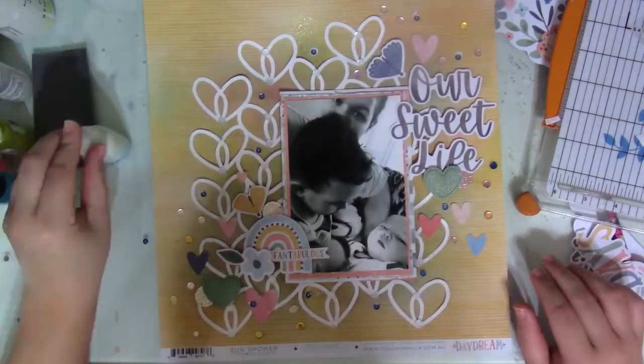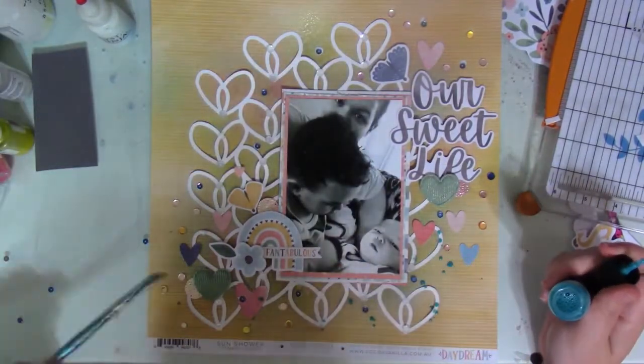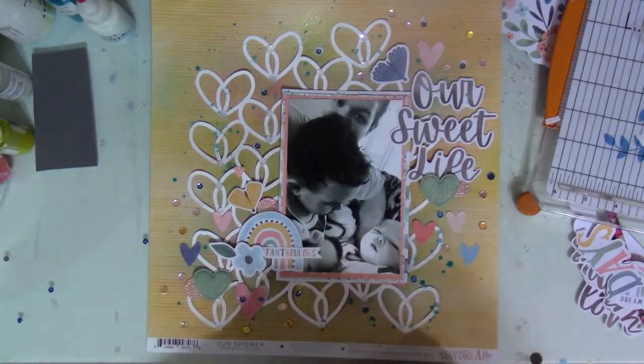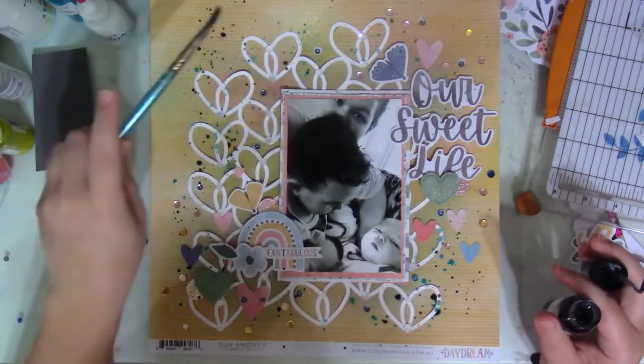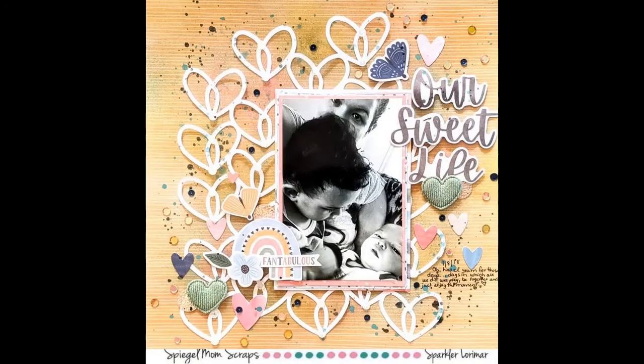I'm finishing up adding the navy sequins, and then finally I spritzed Love Ocean number nine all around the layout. I also bring in 'Don't Rain on My Parade,' which is a gorgeous deep blue. Here are the close-ups — I love how this layout turned out.